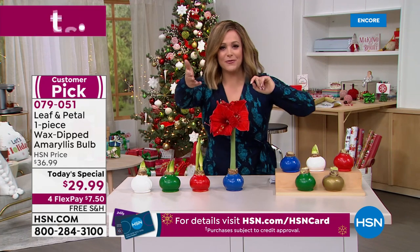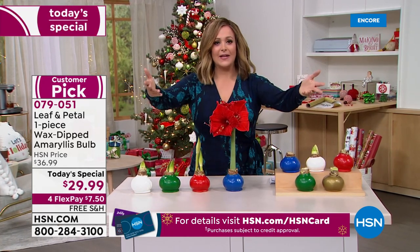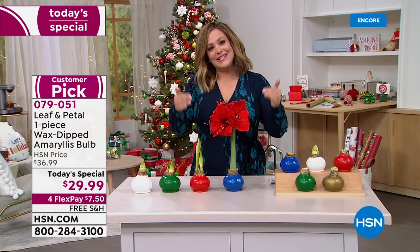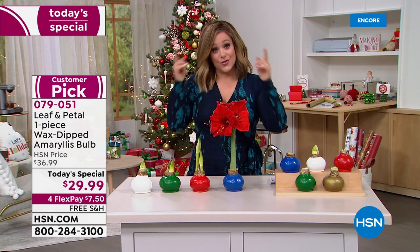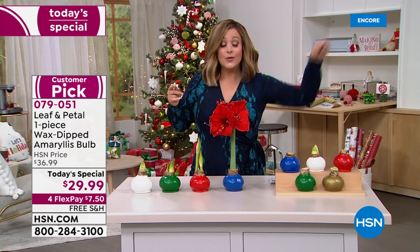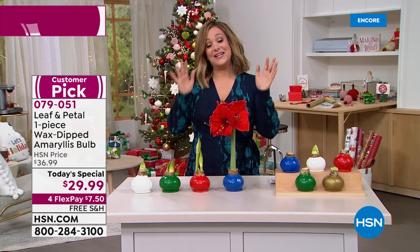How much do you normally pay for flowers? Fifty, sixty, seventy, a hundred dollars — and in three to four days they're dead. You're going to enjoy this the entire holiday season. When the year is over, you can take the wax off, plant it in a pot, and the following year it will bloom again. It is one of our number one best giftables.